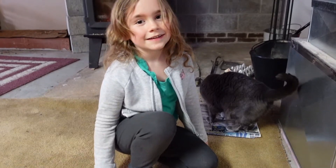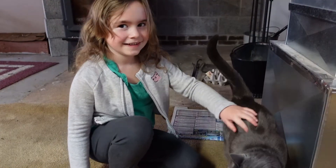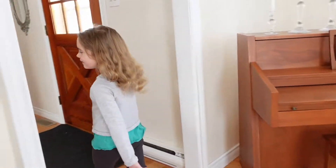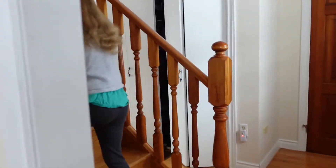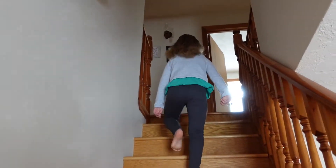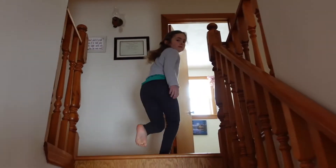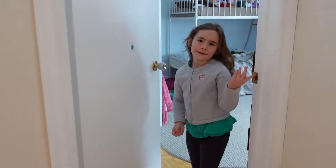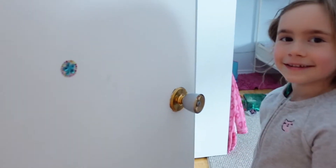So we found Gray, and now let's go see my stuffies. I'm going to give you a tour of my bedroom. So here's my bedroom door — I put a little decoration there, just for fun. Pretty!